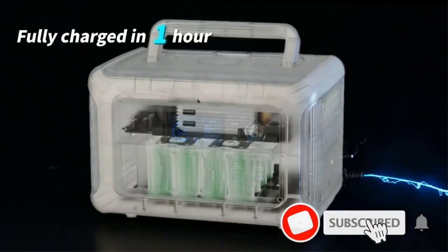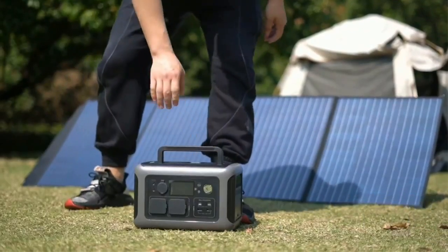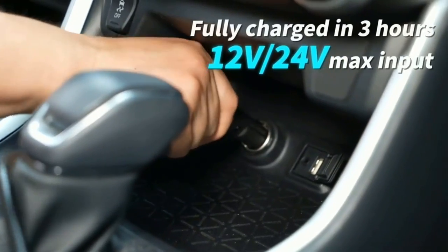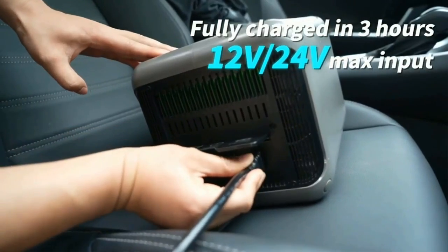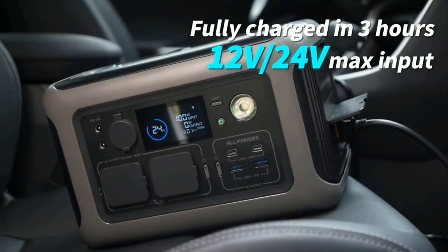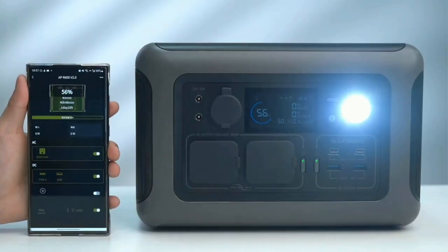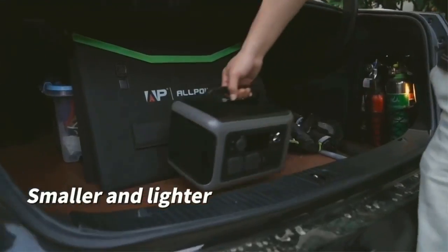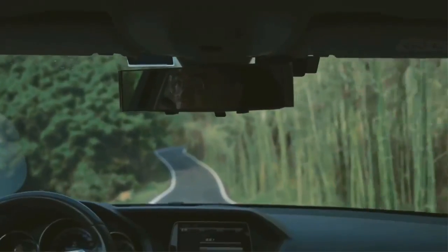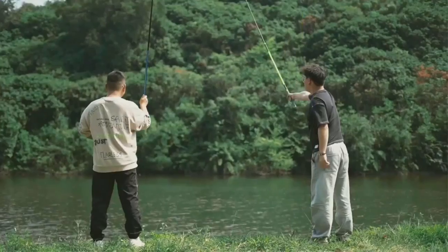Use clean, green renewable energy to recharge the R600 solar generator in as fast as 1.5 hours with 300W solar input, allowing you to recharge freely while outdoor camping. Equipped with LFP battery cells, use and recharge R600 more than 3,000 times before hitting 80% — that's almost 10 years of regular use. R600 portable generator includes advanced BMS protection, monitoring voltage, current, and temperature to keep your LFP battery running for years.